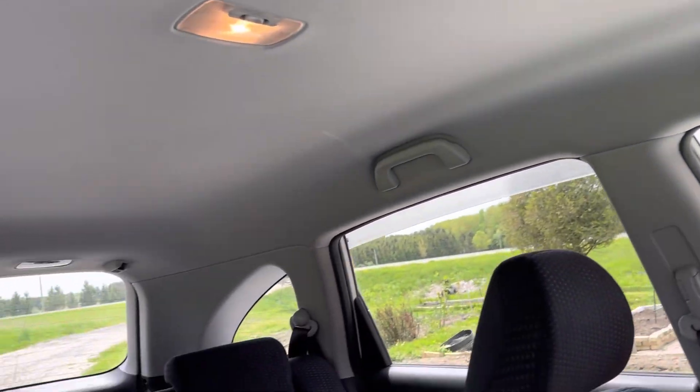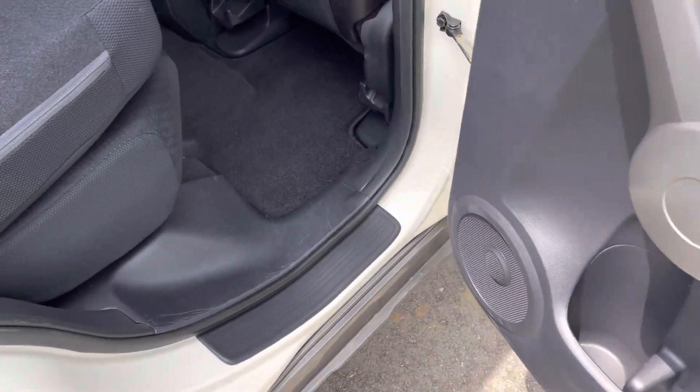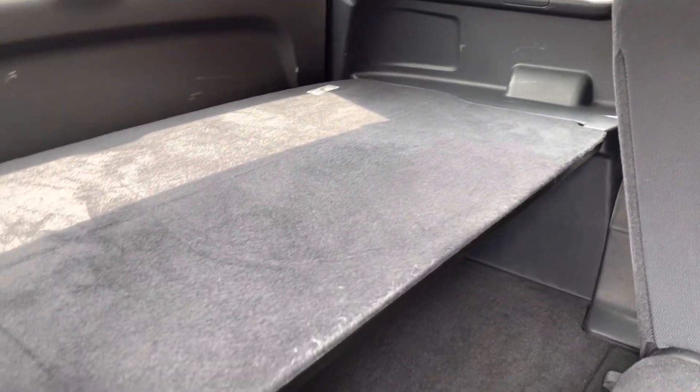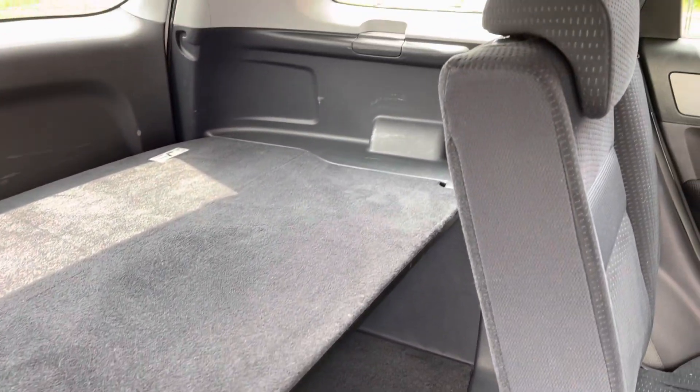Clean headliner. Don't think the back seat saw much use over the last 15 years. It's got the stowable storage shelf in the back.